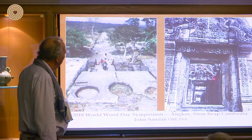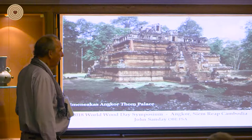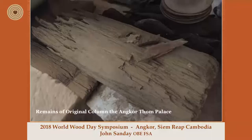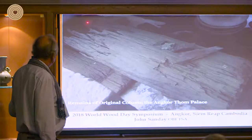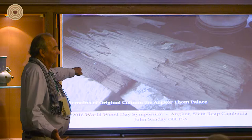Another very important temple, Phimeanakas, is right in the center of Angkor Thom. There was a lot of archaeology going on here — the French spent about nine years investigating in this area. I remember once going there and they found this huge great post hole. Only a few days ago I was looking around in the depot, the path of archaeology, and here was the remnant of a piece of post which dated back to probably the 9th or 10th century. I asked them what it was and they were unable to give me an answer.